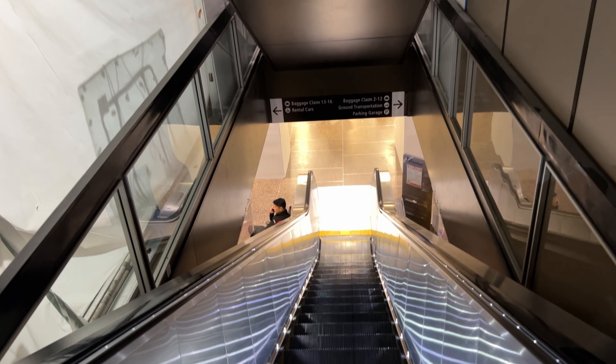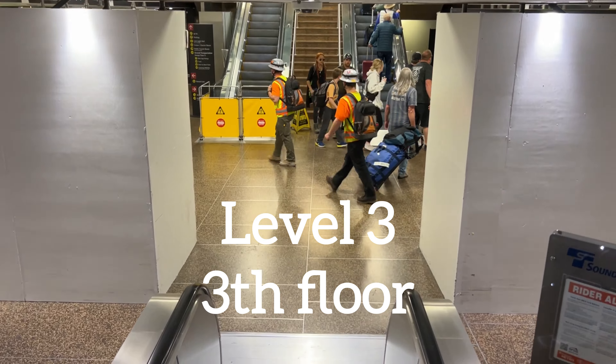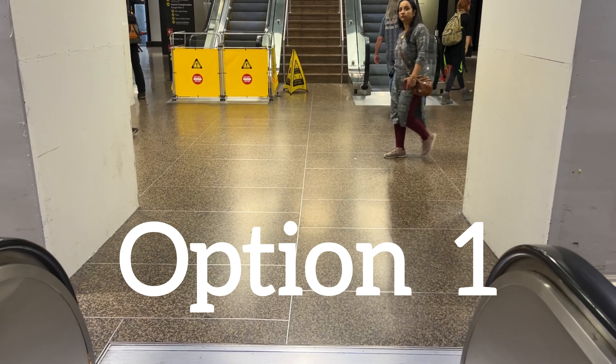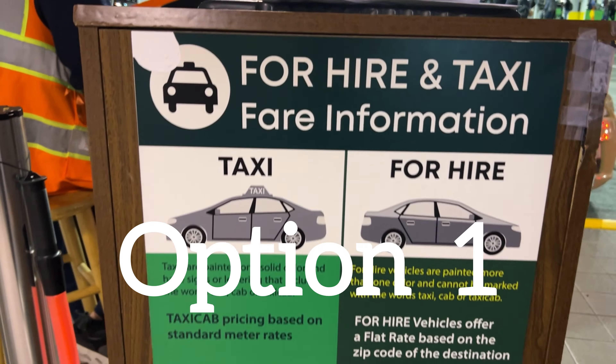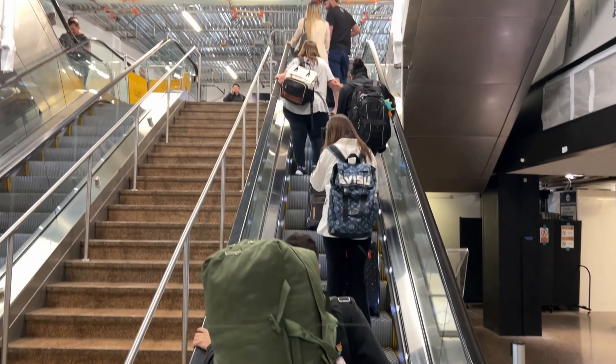When you get down to this level, which is floor number three, these are the options for you. Option one: taking a taxi or rideshare, also known as Uber.